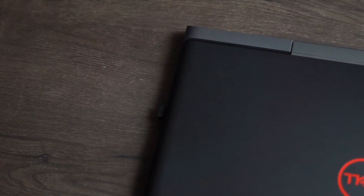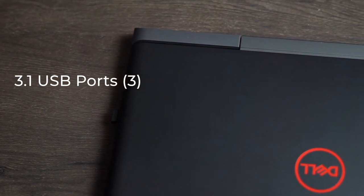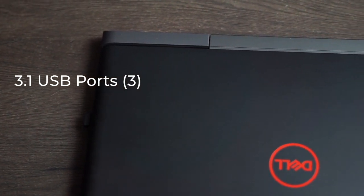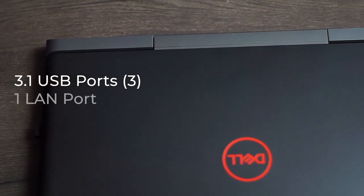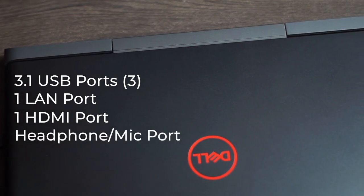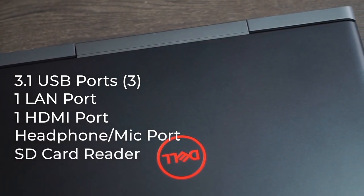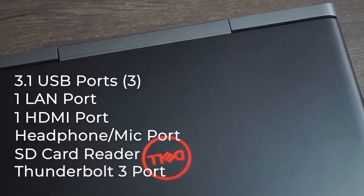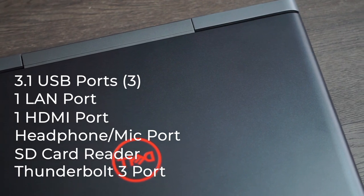The adapter is very heavy. The connection and expansion interfaces include three USB 3.1 Gen 1 ports, one of which is power-share enabled. It also has one LAN port, an HDMI port, a headphone/microphone combo port, an SD card port, as well as a Thunderbolt 3 USB Type-C port which also serves as a display output.